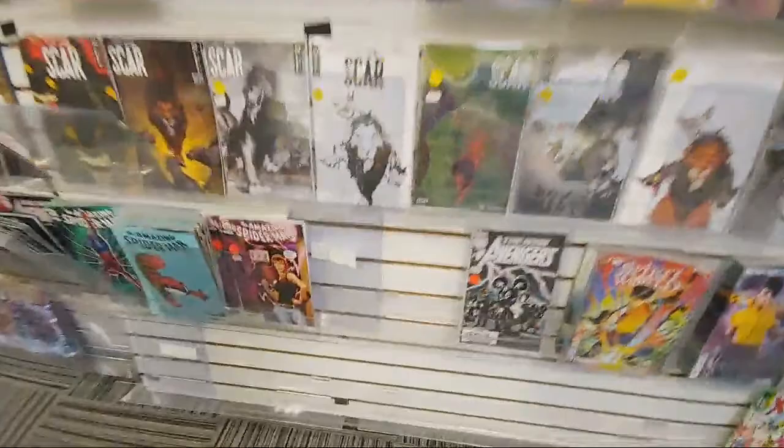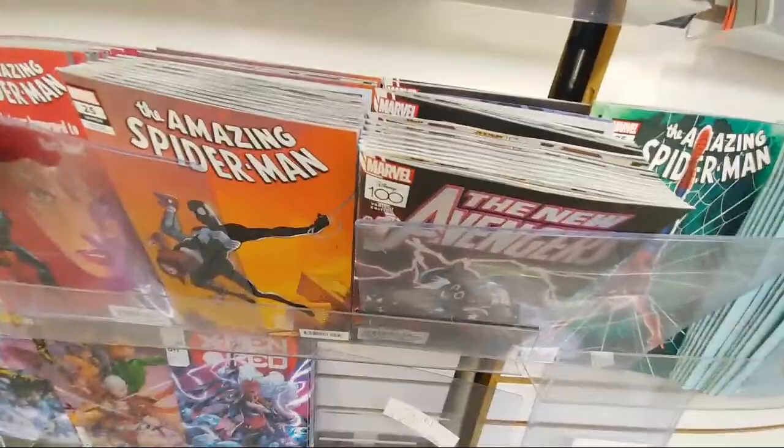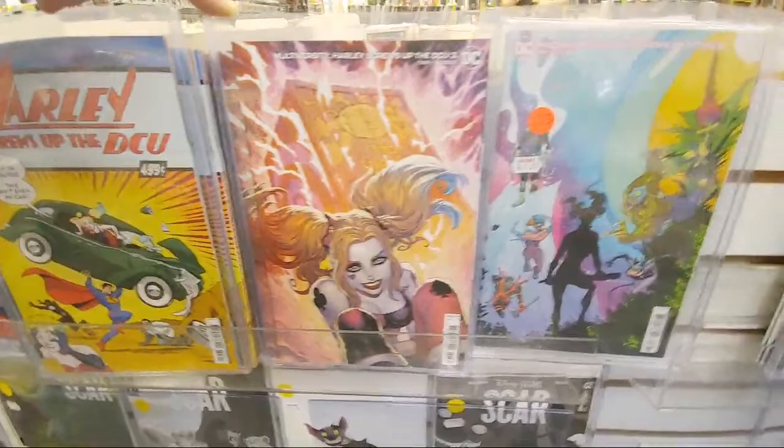They have the — oh, someone bought it I think. There was a one in 50 or something — I think it was like a virgin cover of that one right there. We have Harley Messes Up the DCU — and I think that's the Action Comics number one homage. We have the one in 25.